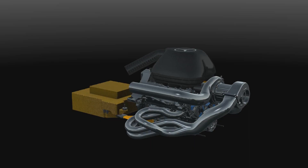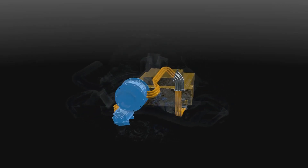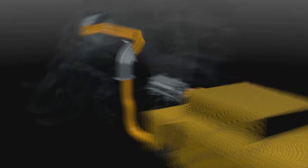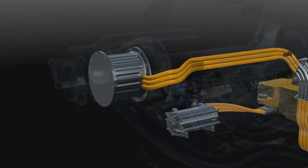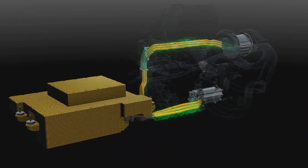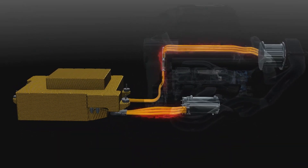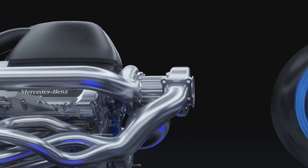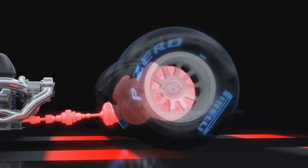The hybrid system is called the energy recovery system. It has two electrical devices called motor generator units and a battery called the energy store. The MGU-K harvests braking energy like the previous KERS system, and the MGU-H harvests the turbo energy. Both send power to the energy store when working as generators, and when deployed act as motors fed by the battery or each other's energy. The electric motors on their own develop more power than a family saloon car — it's the most advanced hybrid system yet seen in a race car.